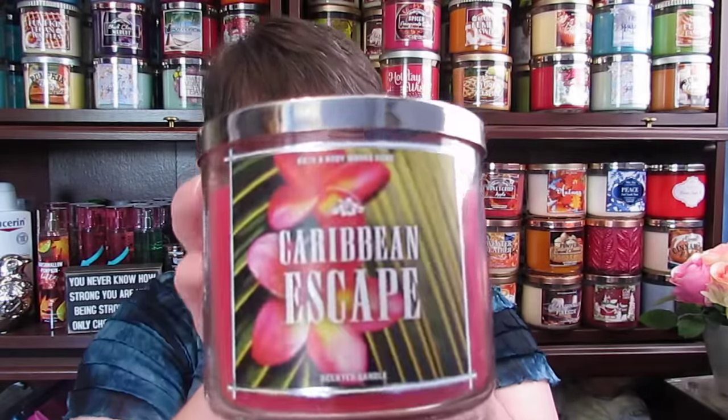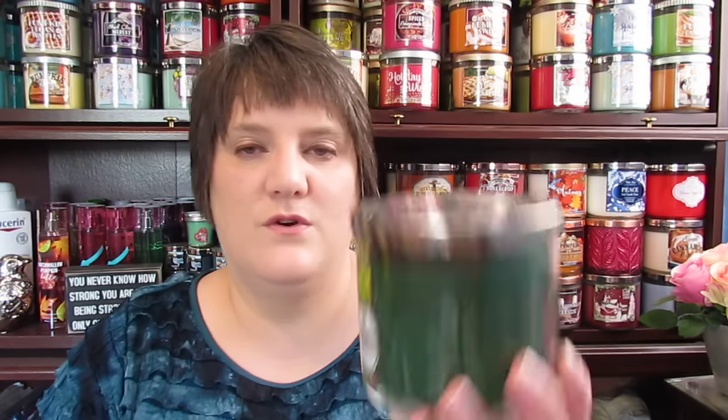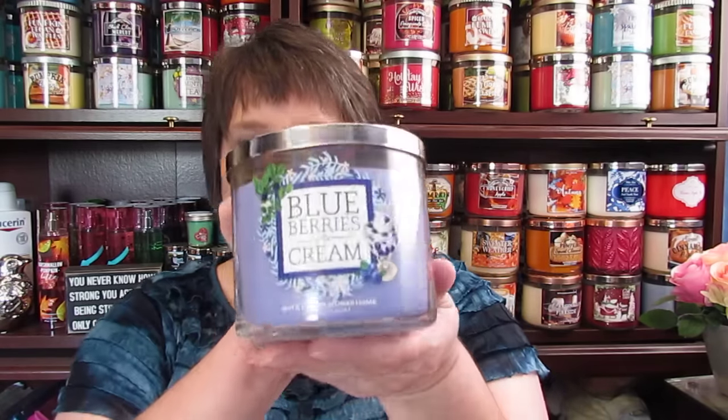Caribbean Escape. I have a Rainforest Sugar Cane. And if you're wondering — I don't know if I said this in the last video — do I burn in season? No. I just burn whenever that smell hits me that I want to burn it, and I burn it. I'm just random that way. I have Blueberries and Cream.